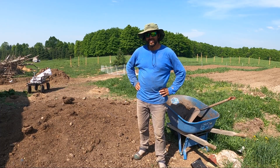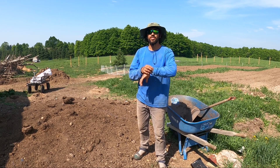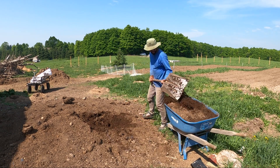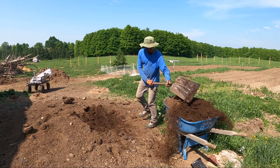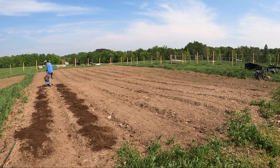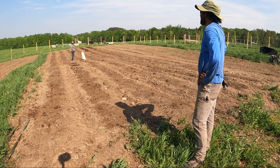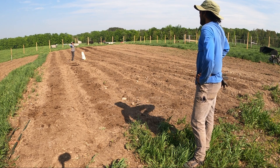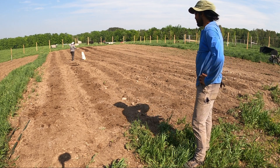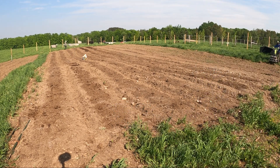It is Saturday evening, June 3rd, and I'm working here in a new garden. Compost is in the garden. Now fertilizer. Now it's time to run the two-wheel tractor to mix the compost with the soil.